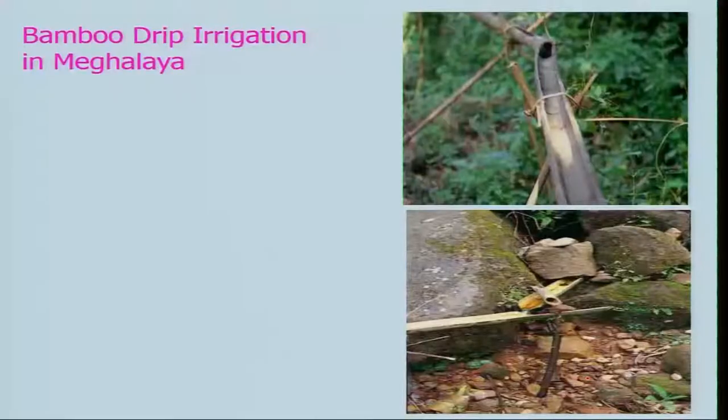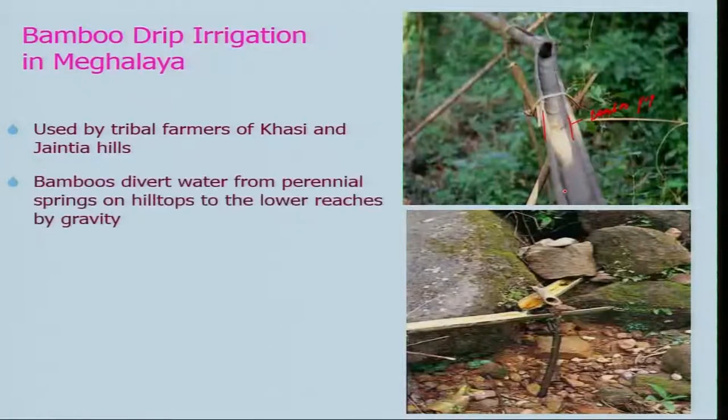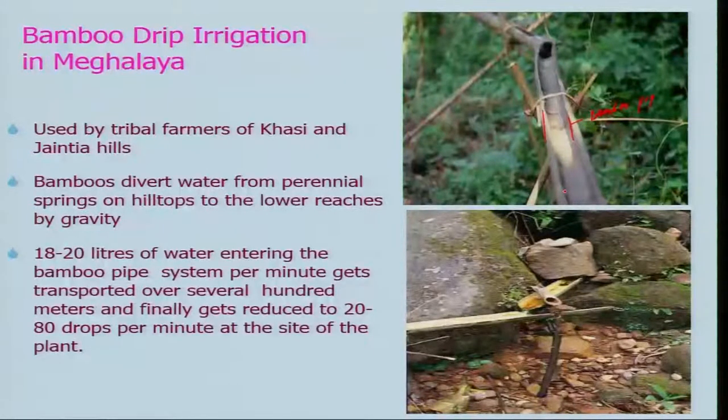Let us look at another irrigation system known as bamboo drip irrigation in the Meghalaya region. In hilly areas, bamboo pipes are used — these are the bamboo pipes used by tribal farmers of the Kasi and Jantia hills. Bamboo diverts water from perennial springs on the hill tops to the lower reaches by gravity, coming in a very slow manner. Something like 18 to 20 liters of water entering the bamboo pipe system per minute gets transported over several hundred meters and finally gets reduced to 20 to 80 drops per minute at the site of the land.